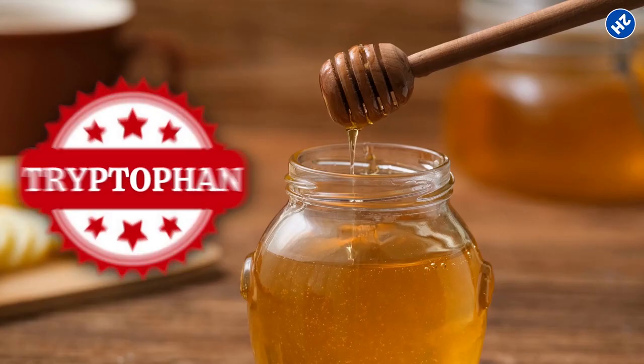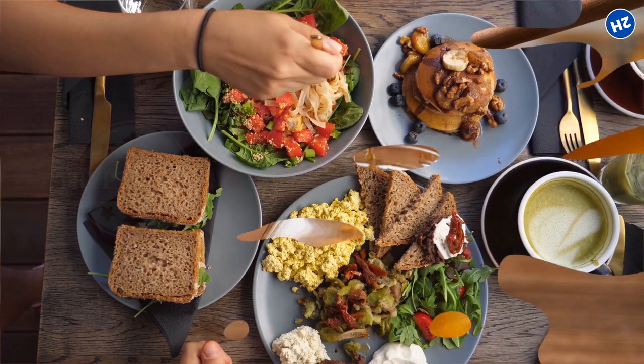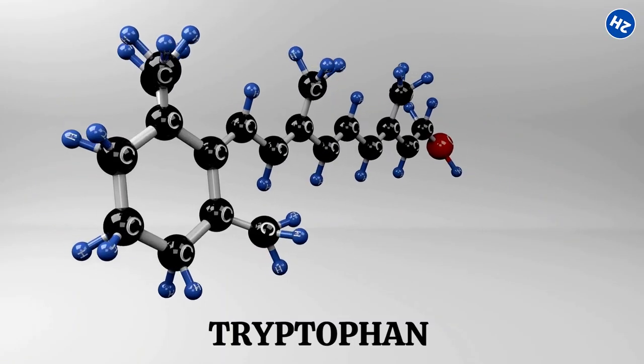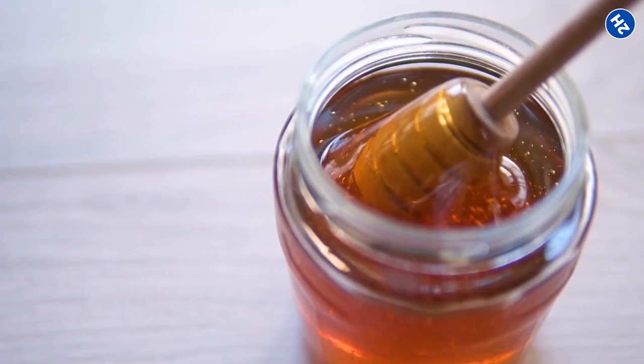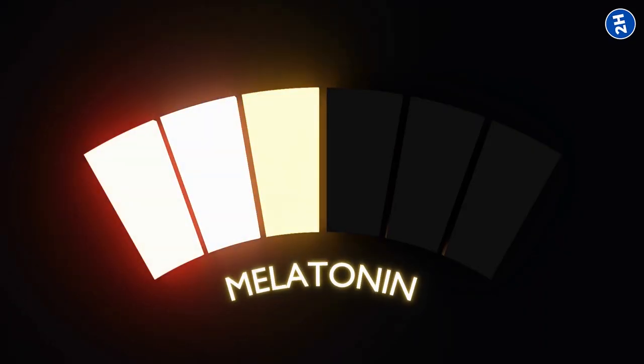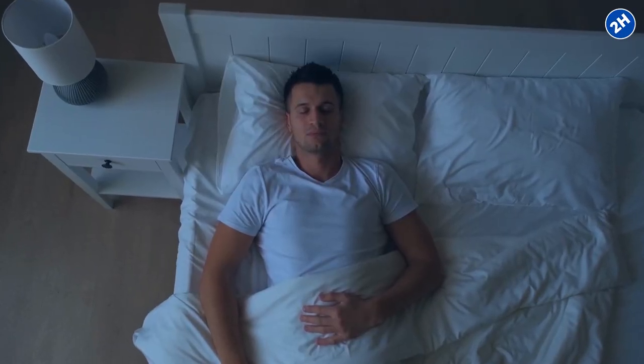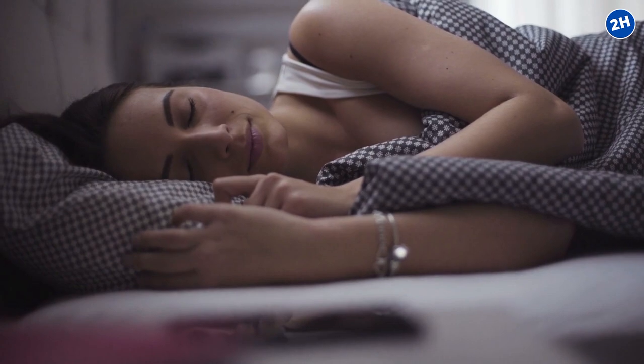Studies have shown that honey contains tryptophan, which is a natural sedative. You know when you have a big Thanksgiving meal and feel all sleepy? That's tryptophan working its magic. When you consume honey, it helps your body produce melatonin, the hormone that regulates your sleep-wake cycle. So honey acts as a sweet sleep promoter, easing you into a peaceful slumber.